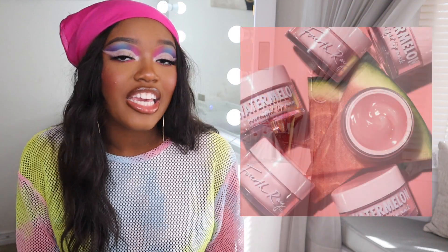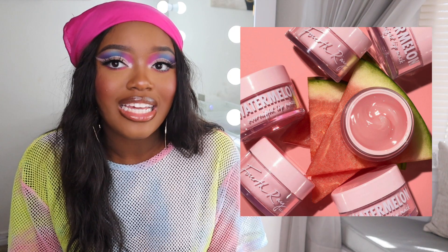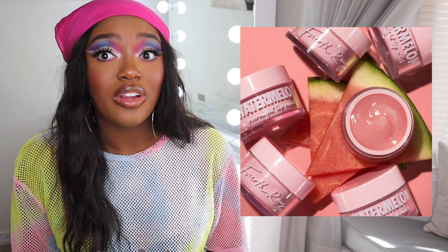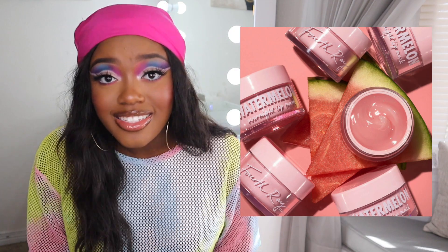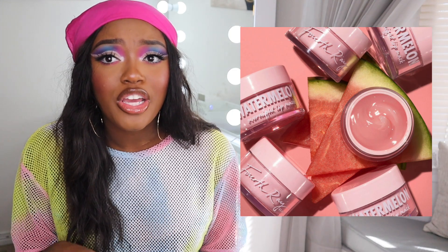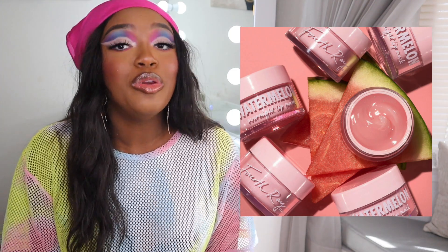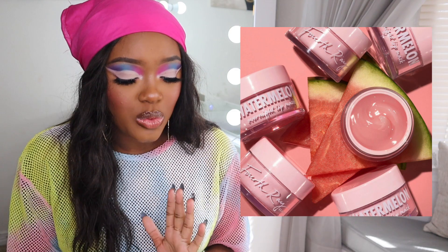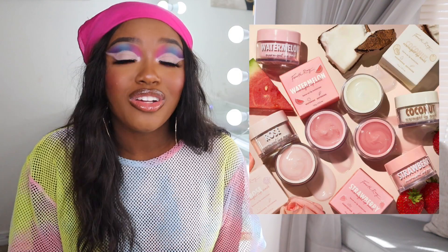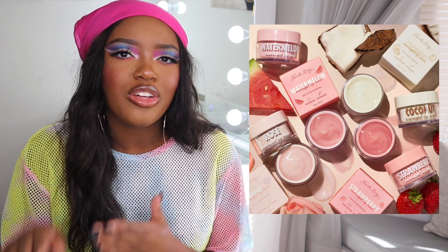Let's start with Fourth Ray Beauty, which is ColourPop's skincare sister brand. They just came out with a watermelon lip mask, and I own every single lip mask they've ever come out with — I love them. They taste and smell just like what they are: rose, strawberry, coconut. They're now selling the lip masks as singles for $10 a piece; they used to only come in a holiday gift set.